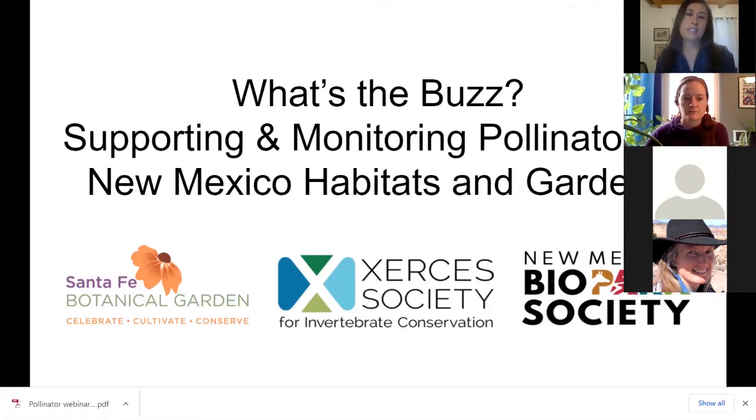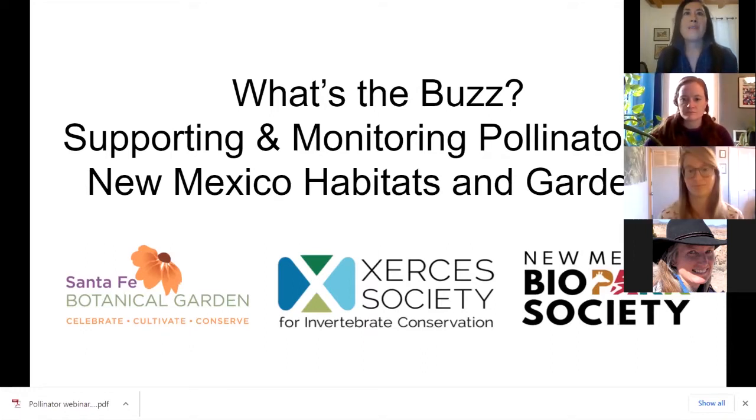My name is Christina Salvador. I'm the Collections Manager at Santa Fe Botanical Garden. Today I'm also joined by Caitlin Haas, the Southwest Pollinator Conservation Specialist for the Xerces Society. And following Caitlin, we will hear from Anna Walker, the Species Survival Officer for Invertebrate Pollinators at New Mexico Biopark Society in Albuquerque. We hope that you enjoy and learn.